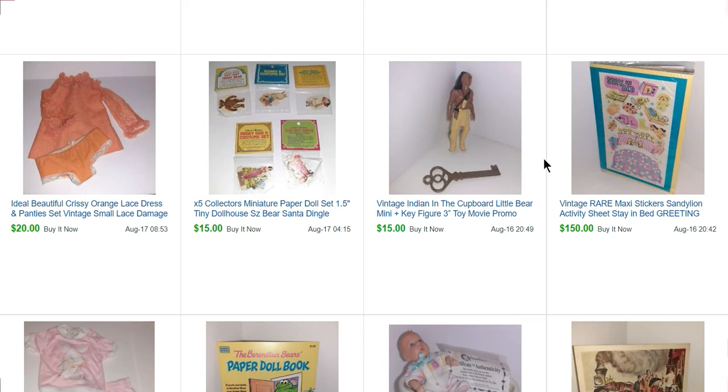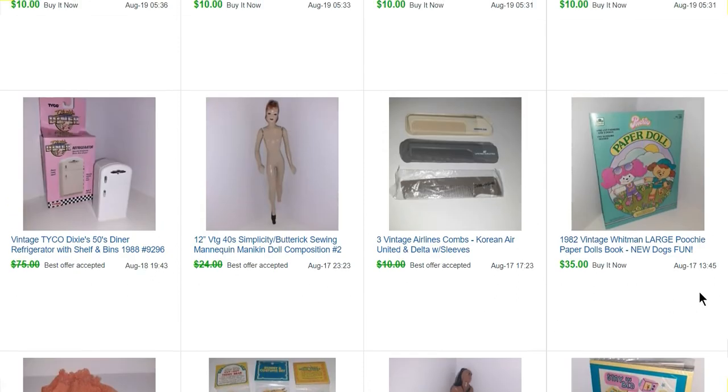This was a little promotional item from The Indian in the Cupboard — paid about 50 cents. These are little miniature 1.5-inch paper dolls — reproductions from the 90s of Victorian paper dolls. Pretty cute; the set of five sold for $15. Here's another Chrissy outfit that sold for $20. Another Poochie paper doll book sold for $35. Some hair combs: three airline hair combs — Korean, United, and Delta Airlines — for $9.